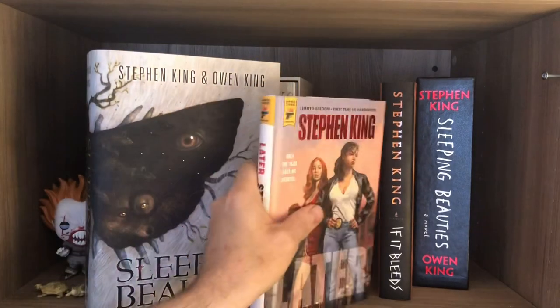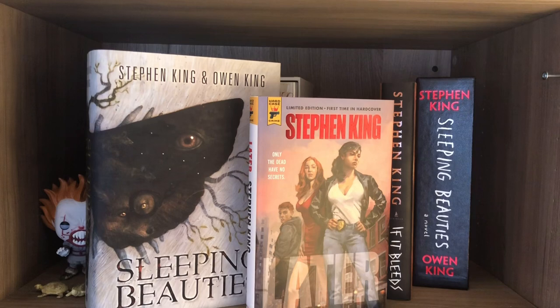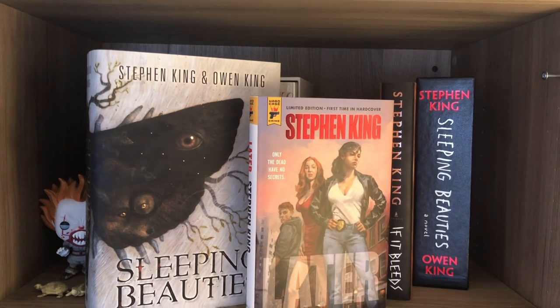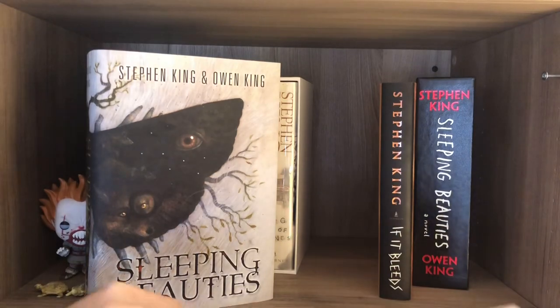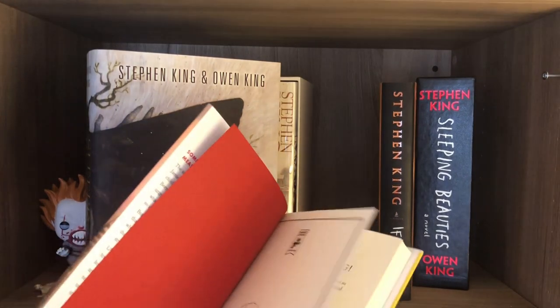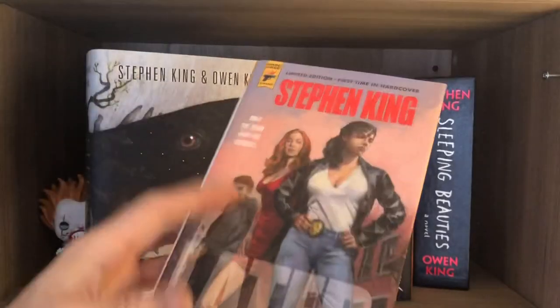Finally, this is my signed copy of Later. I wasn't lucky enough to get the one with the trade case. When Titan was releasing this book, they had a page that would go live with the order links. I sat on that page for about 20 minutes while people who went to the actual bookstores were buying copies. I thought I missed out, but I kept trying and a half hour after it sold out a copy became available and I snagged it. Thrilled to get this with a signature — these are also going for crazy money, just because Stephen King's signatures are getting rarer and rarer. I've got copy number 54.